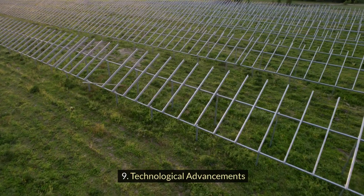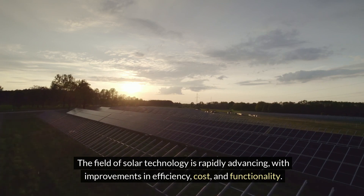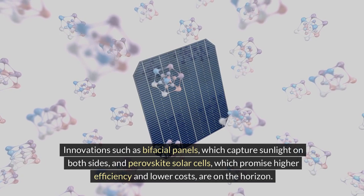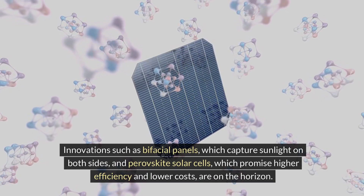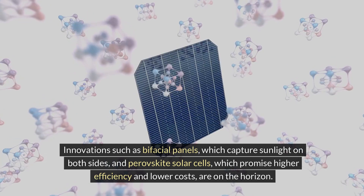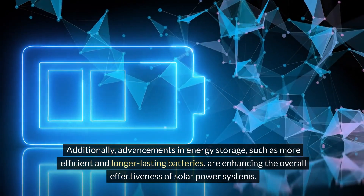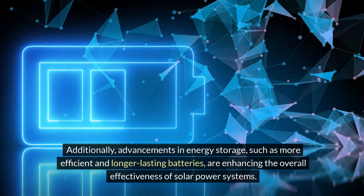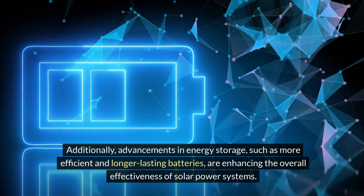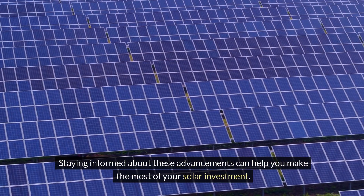Technological advancements: the field of solar technology is rapidly advancing, with improvements in efficiency, cost, and functionality. Innovations like bifacial panels, which capture sunlight on both sides, and perovskite solar cells, which promise higher efficiency and lower costs, are on the horizon. Additionally, advancements in energy storage, like more efficient and longer-lasting batteries, are enhancing the overall effectiveness of solar power systems. Staying informed about these advancements can help you make the most of your solar investment.